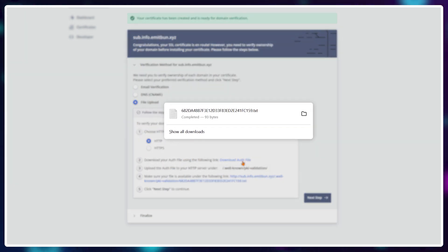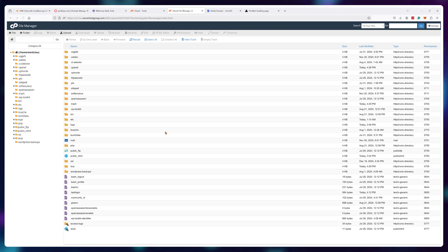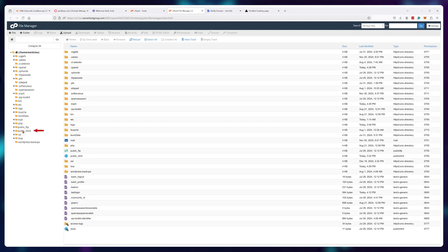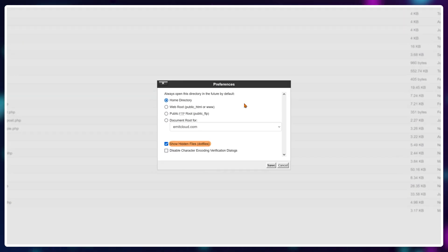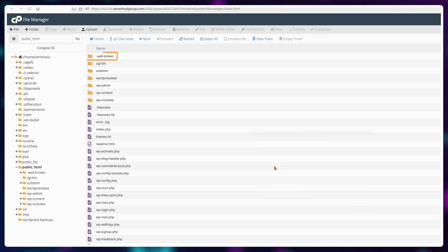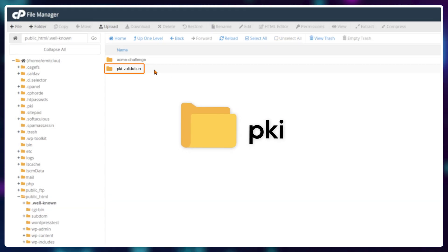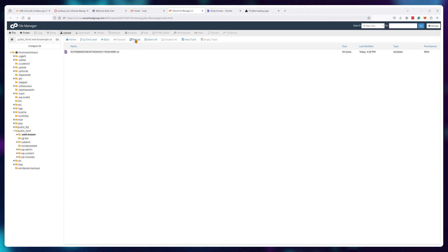We'll need to upload this file onto our server. In your web hosting control panel, look for a button called file manager — this will allow you to explore the files on your server. Once inside, double-click the public_html folder, where all your website files are stored. Make sure the 'show hidden folders' option is enabled so folders with a dot in front of them show up. Find a folder called .well-known — if it's not there, create it. Then create another folder inside it called pki-validation and upload the file you got from ZeroSSL into that folder.